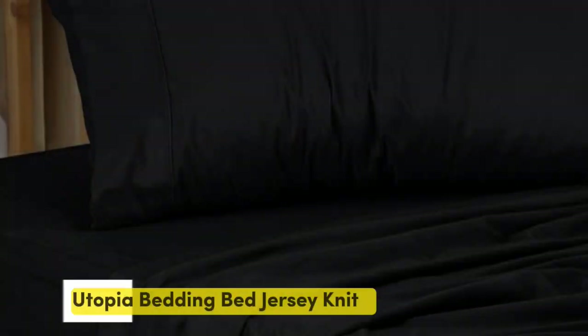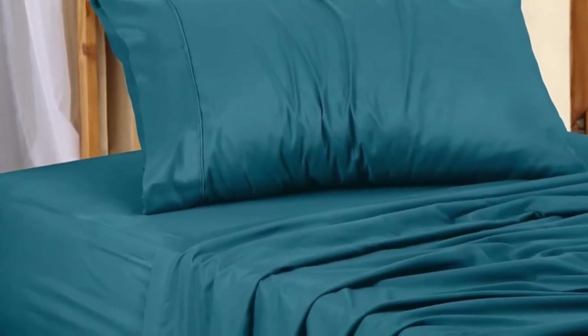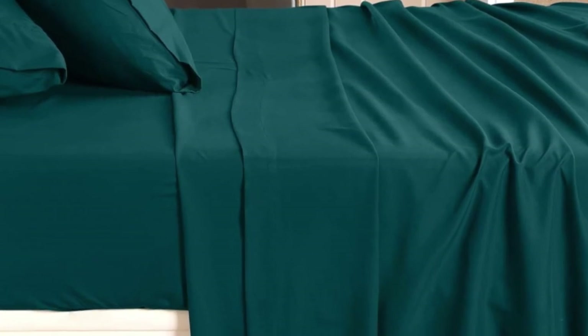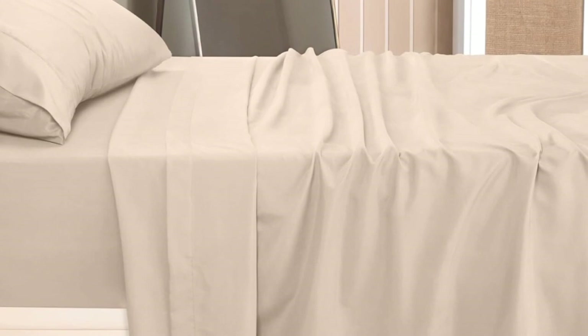Number 3. Utopia's microfiber twin XL sheet set scored well on our tests and is also one of the cheaper sets. They didn't shrink or wrinkle after multiple washing and drying cycles. No matter how careless we were with the sheets during our laundry tests, they consistently came out feeling soft and smooth. The sheets also handled stains well — only one wash was needed to remove splotches of wine, beer, and pizza grease. The sheet set is also excellent at resisting burns from cigarettes and open flames.